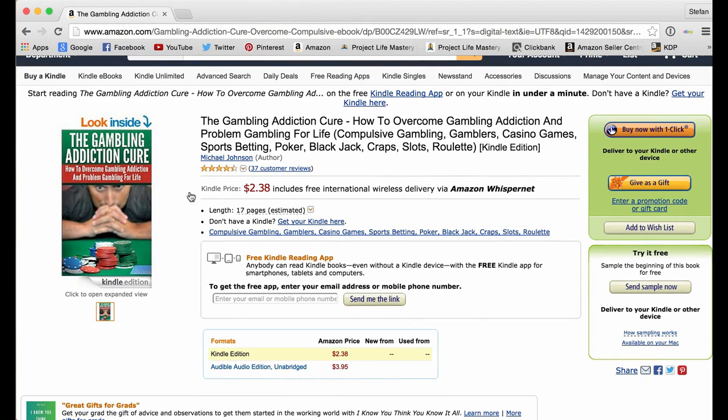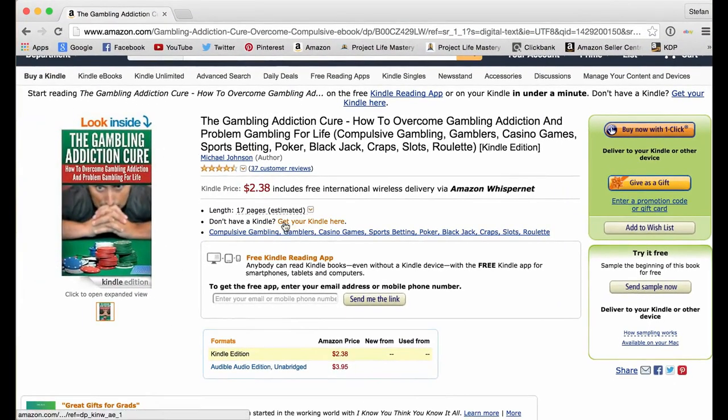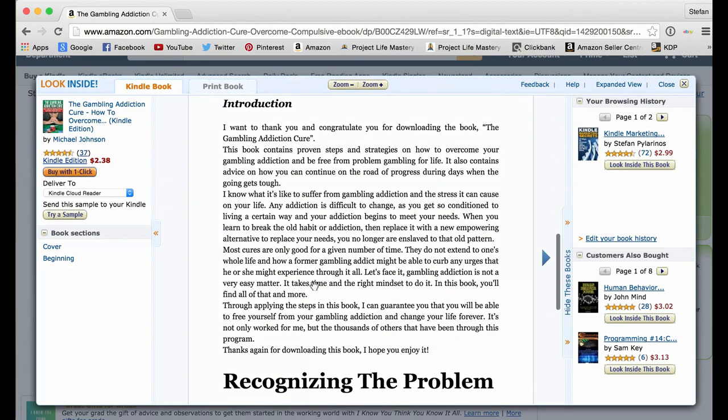If somebody wants to buy this book, they just click 'Buy Now with One Click.' Amazon already has their credit card stored, so they literally just press the button, get billed, and Amazon will pay you the royalty. If somebody wants to give it as a gift, they can press that button as well. They can add it to their wish list, start reading a free sample, or click on the cover to preview the beginning parts.